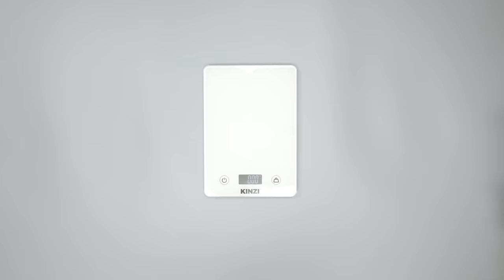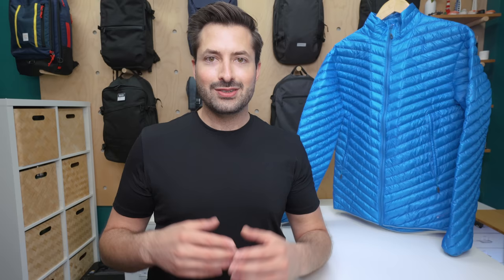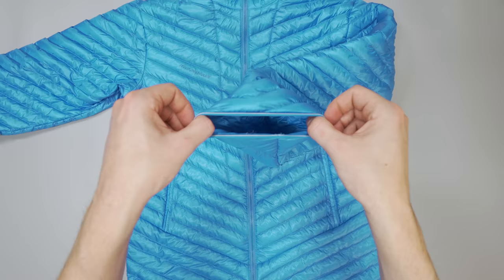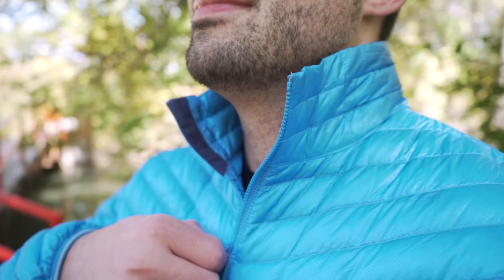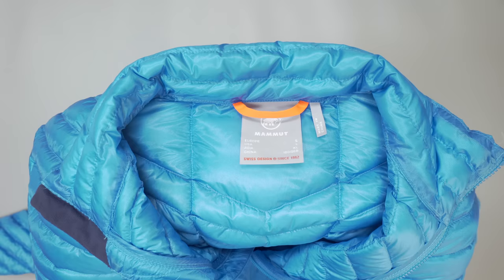Next up we have the Broad Peak Light In Jacket from Swiss company Mammut. This is the lightest and smallest packing hoodless jacket on this list, coming in at 7.75 ounces. It's quite easy and quick to pack into the wearer's right pocket, and there's still a little give when compressed, making it easy to cram into a crowded bag. Don't let the lightweight fool you though — this jacket is still quite warm. They save on weight by leaving the bells and whistles out: just two pockets with no interior or chest pockets, and no elastic bungee at the bottom, though it does feature elastic material there and on the sleeves. The collar fits quite tightly when fully zipped up, which is good for locking in heat but may be uncomfortable for some. The jacket uses DWR-coated Pertex material to help protect the RDS certified down from moisture, and we like the fluorescent orange locker loop that stands out against the Argentian blue colorway.